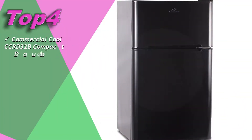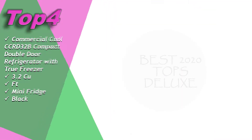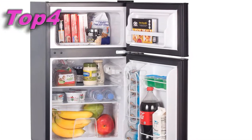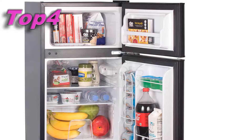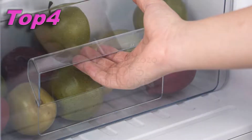Commercial Cool CCRD 32B compact double door refrigerator with true freezer, 3.2 cu ft mini fridge, black. Its approximate price is $215. More details for your purchase in the video description.